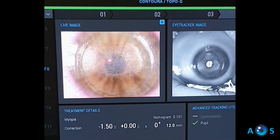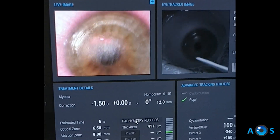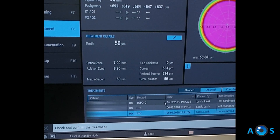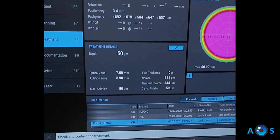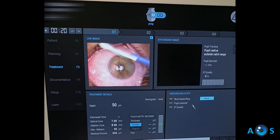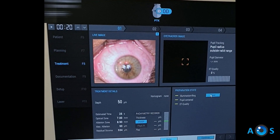It is also important to take into account the prior refractive error, but in this case the patient reported to having normal unaided vision prior to the conjunctivitis, so we assume that any prior refractive error would be minor and decided to avoid any astigmatic correction.